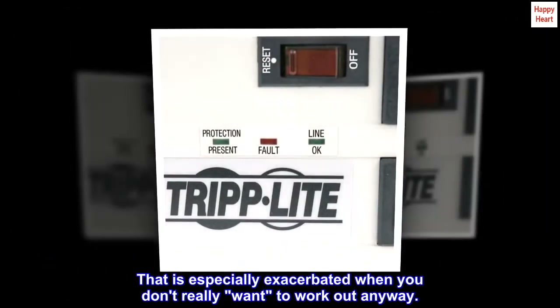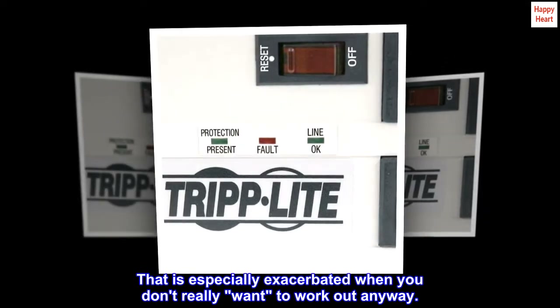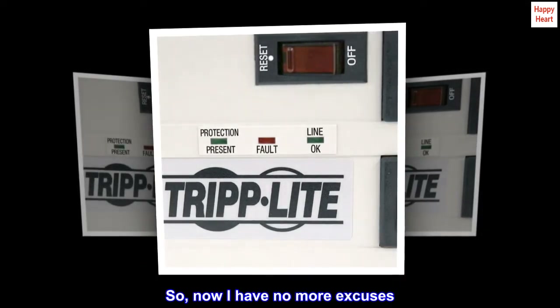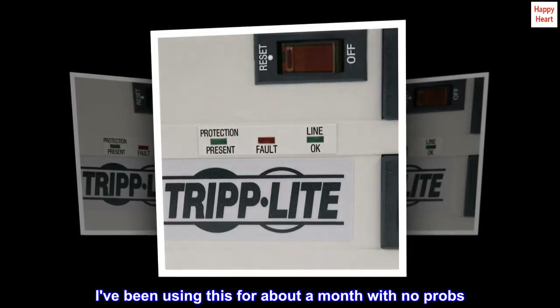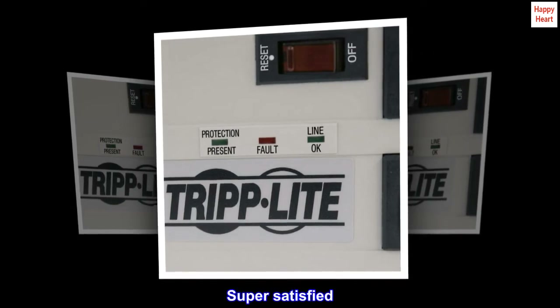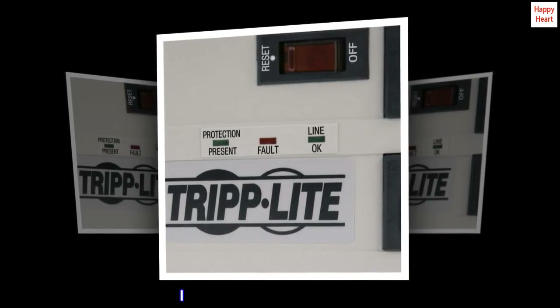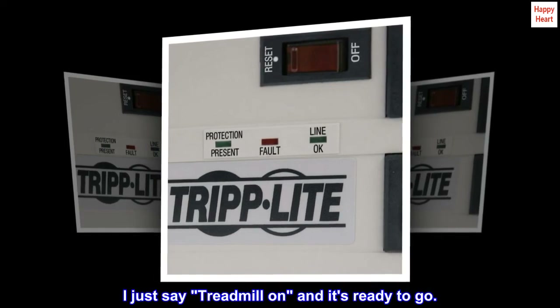That is especially exacerbated when you don't really want to work out anyway. So now I have no more excuses. I've been using this for about a month with no problems. Super satisfied. I use it with a smart plug too — I just say 'treadmill on' and it's ready to go.